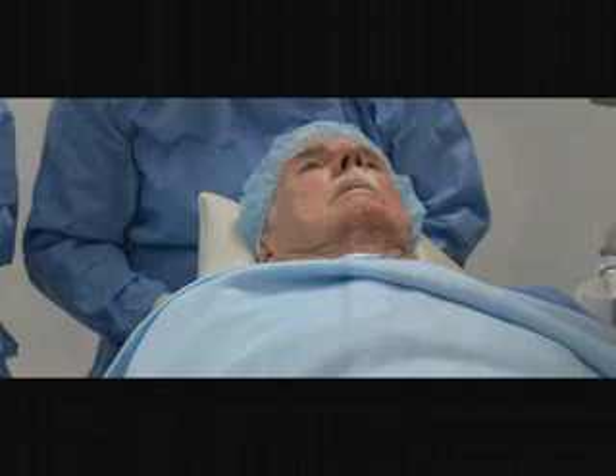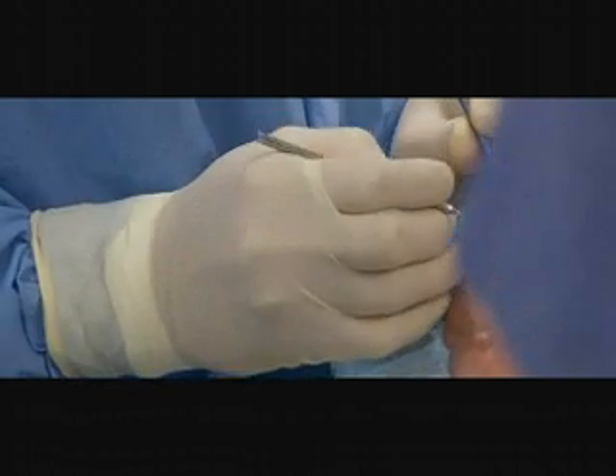When we talk about advanced surgical techniques, intraocular lens implantation is one of the best examples. In 1998, I was the first surgeon in Canada to perform this procedure using artisan lenses. An intraocular lens is a kind of mini contact lens that's inserted into the eye, so it's different than a standard contact lens that goes on the surface.